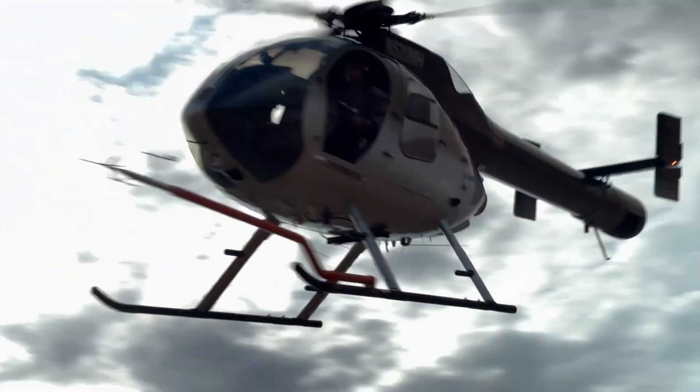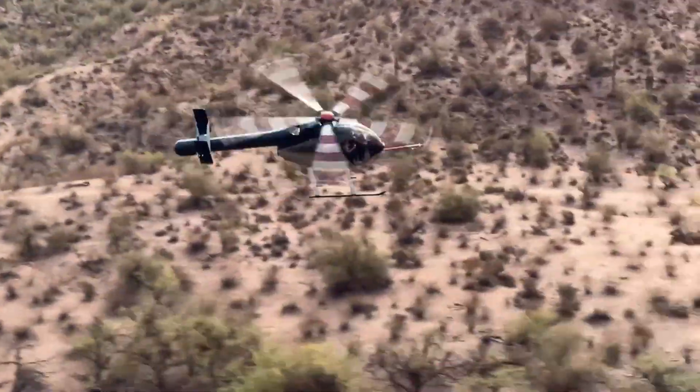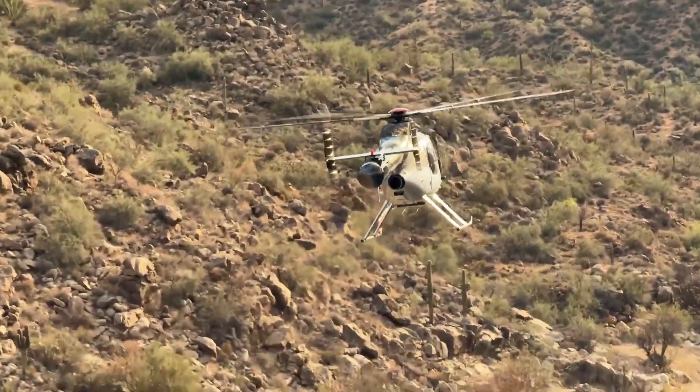Powered by a strong turbine engine, it excels in law enforcement, military, and surveillance missions, making the 530N one of the most versatile and efficient helicopters in its class.